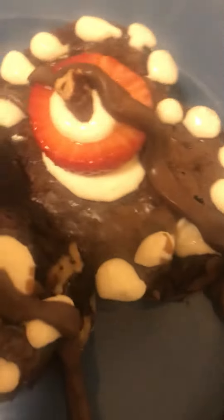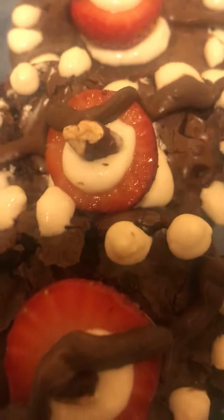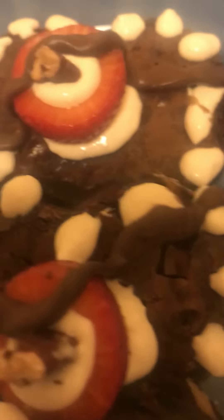Hi guys, it's Cassie here. I just did a demo of my beautiful My Heart Browns For You Cheesecake Brownies. Filled with nuts and topped with strawberries, and it has a little bit of graham cracker filling in that strawberry. Yummy!